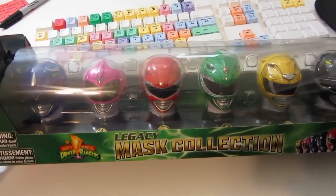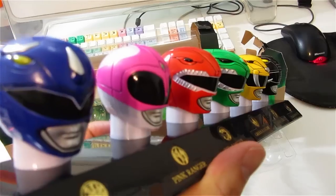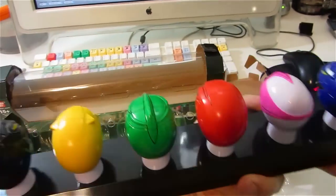It's the Legacy Mask Collection. It was $29 — buy one, get something else, 40% off. I think it's so cool that they did this. Japan did not get this. This is a U.S. exclusive, at least for now.